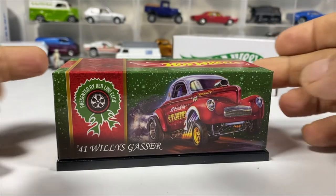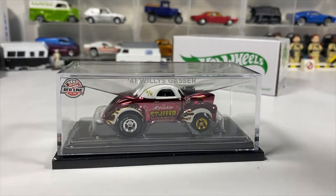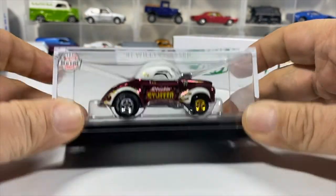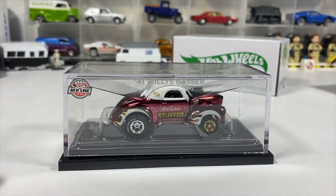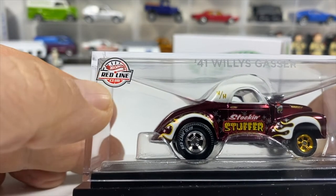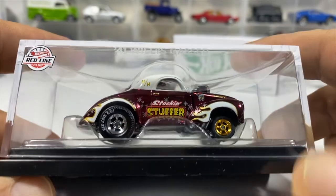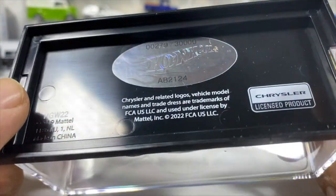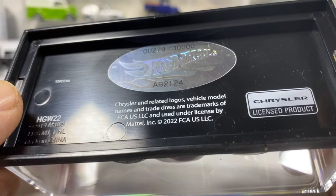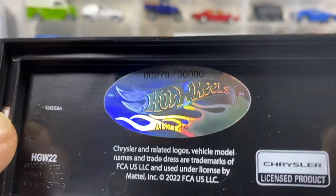It comes in a little protective box. Beautiful — it's good to the base, and it is not screwed to the base, so we will take it off. The case has a Red Line Club logo. This is the 41 Willy's Gasser, number 279 of 30,000 — a low number, which is a good thing.